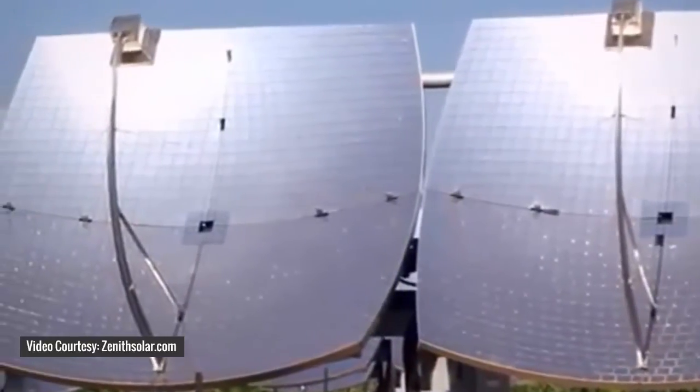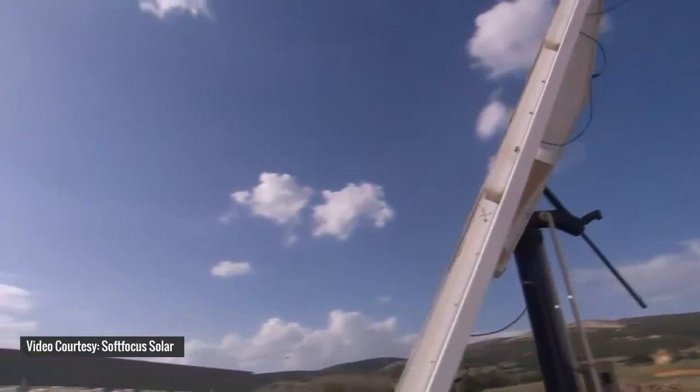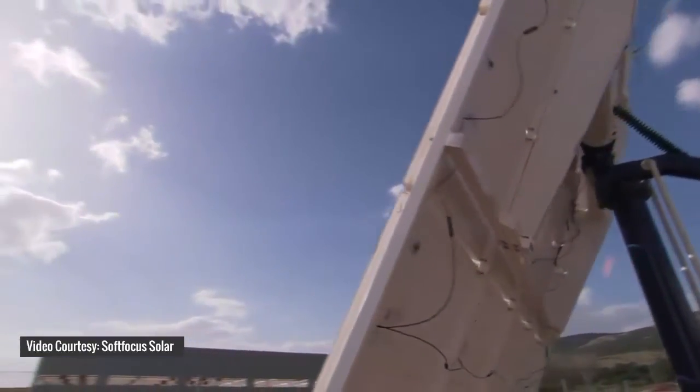Ultra-efficient technology can provide consistent power not only during the peak hours of the day, but from morning to afternoon. This is unlike normal silicon-based solar cells that only produce higher energy during peak time, which benefits all utilities that operate through the afternoon.